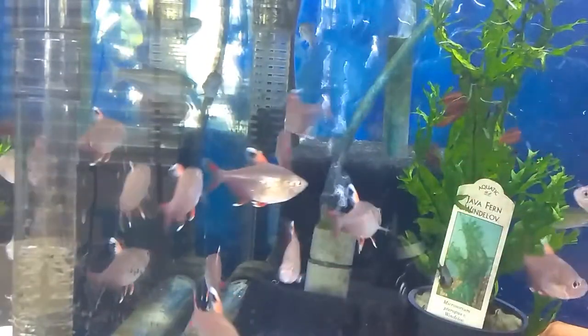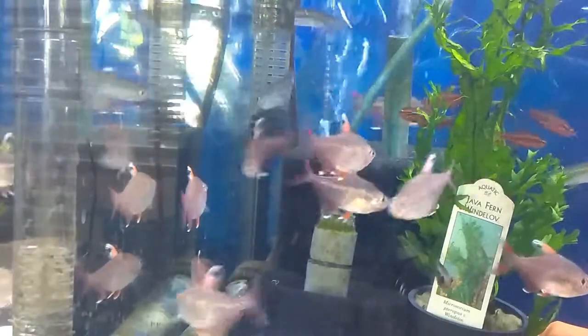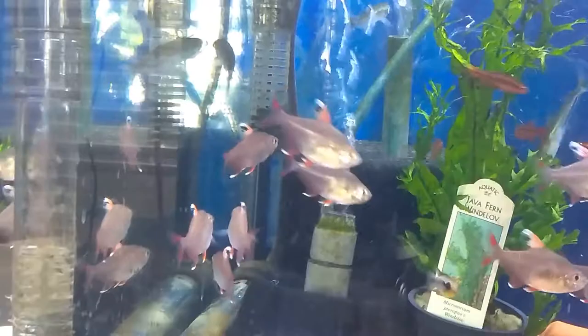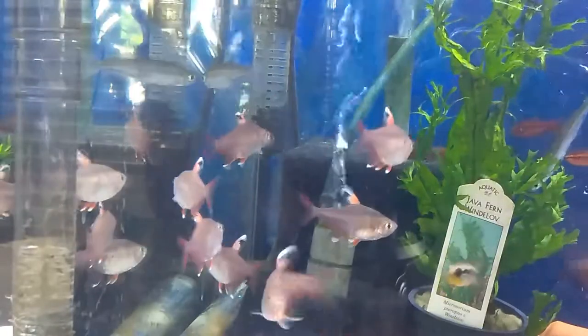Hey, how you doing? This is Tassel from Archerfish Aquariums and I'm just going to do a quick little movie here, spotlighting tank number 18 at Archerfish Aquariums. Let's try this out and see how we do.